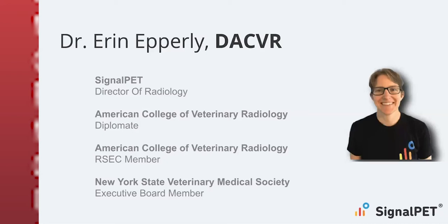Following the completion of a residency, Dr. Epperly was appointed as an assistant clinical professor, and she is currently the director of radiology here at SignalPet. Without further ado, I'd like to hand it over to Dr. Epperly.